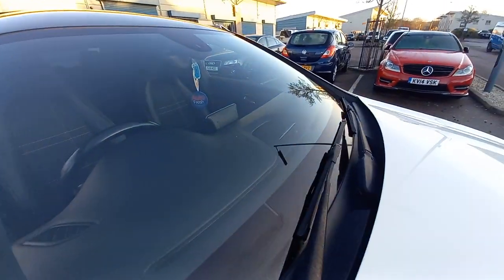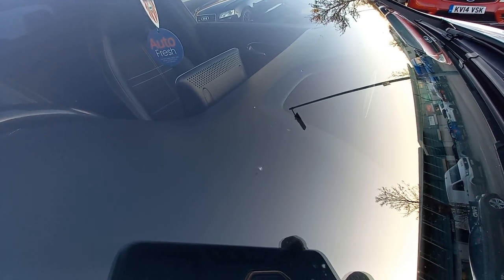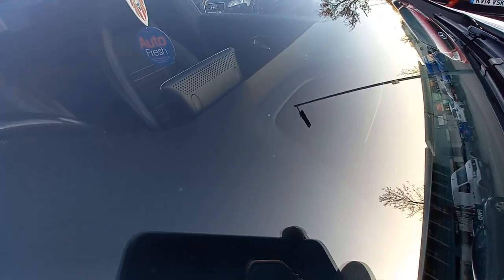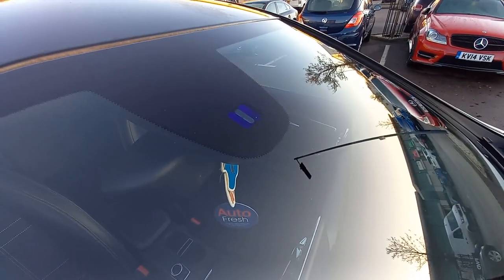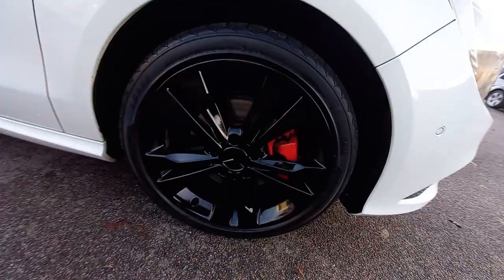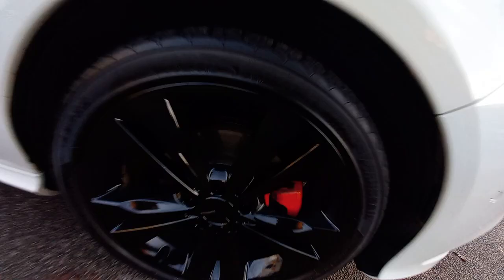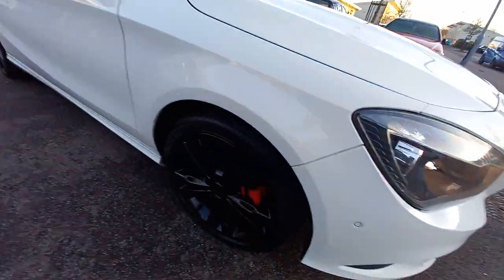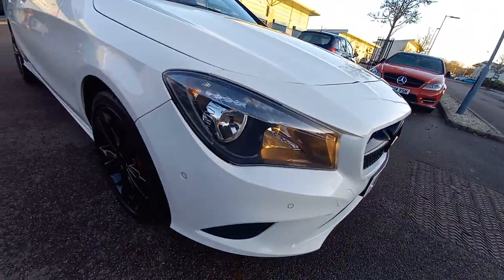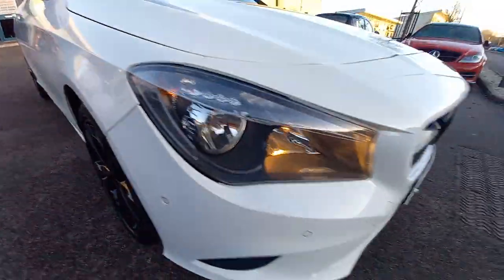The front screen is in good condition — just some very minor, small pin-chip surface marks, not cracks, just a few to note. It's got the rain and light sensor. The wing is in very good condition. All the alloy wheels look brand new — I think they've recently been refurbished. All brake discs are like new as well: four brand new brake discs and pads, four refurbished 18-inch alloys, and front parking sensors that go right around.